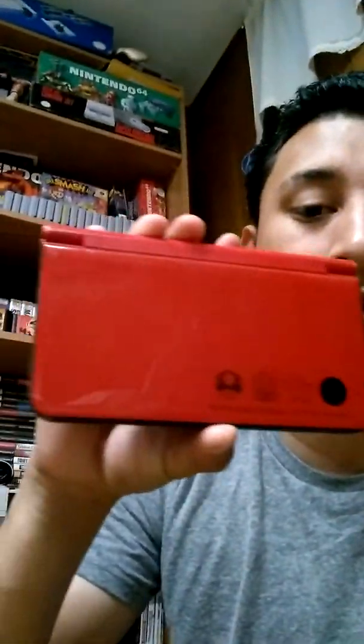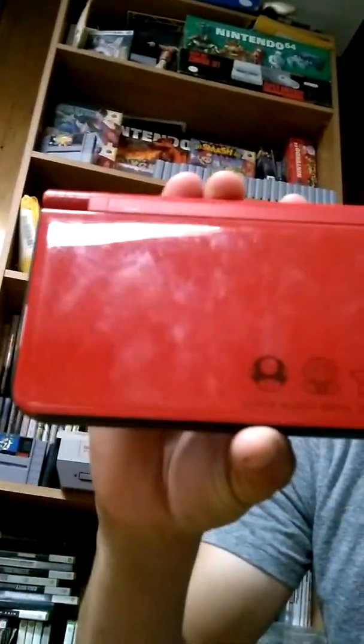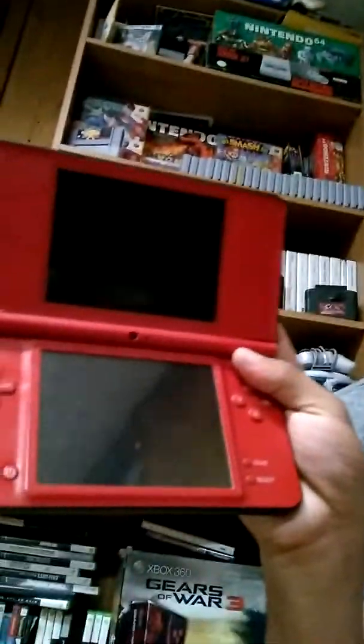They also had a Nintendo DSi. I needed one but I like collecting limited edition systems, so I decided to pick up the red Mario edition one they had for about 30 bucks. It's in okay condition — let me open it up for you guys. It's really nice, not that bad of a condition, just some fingerprints but I can clean that off.